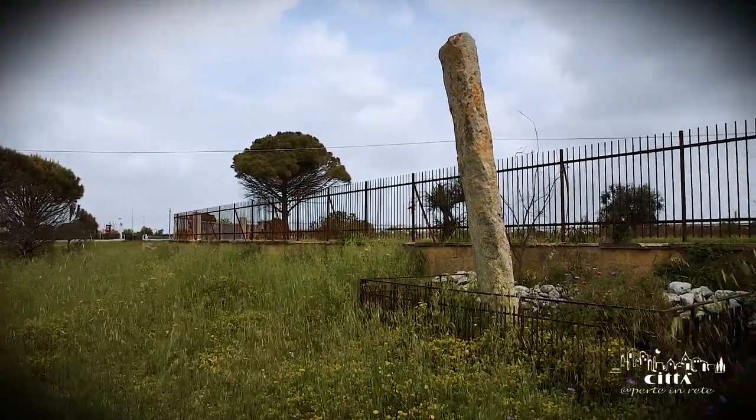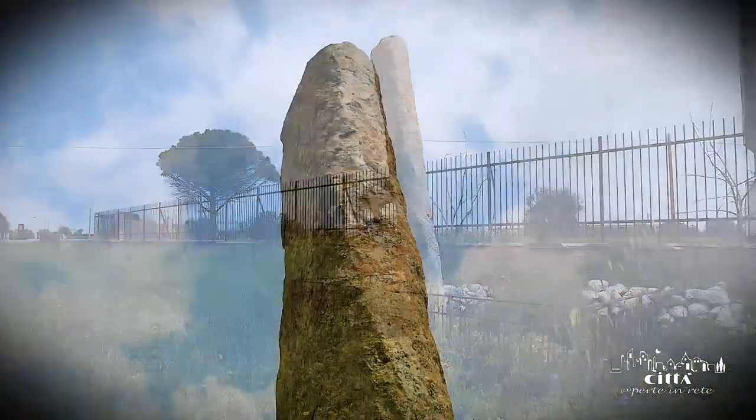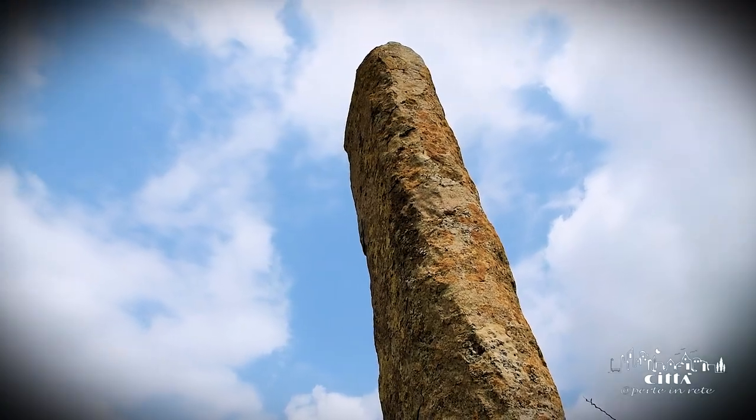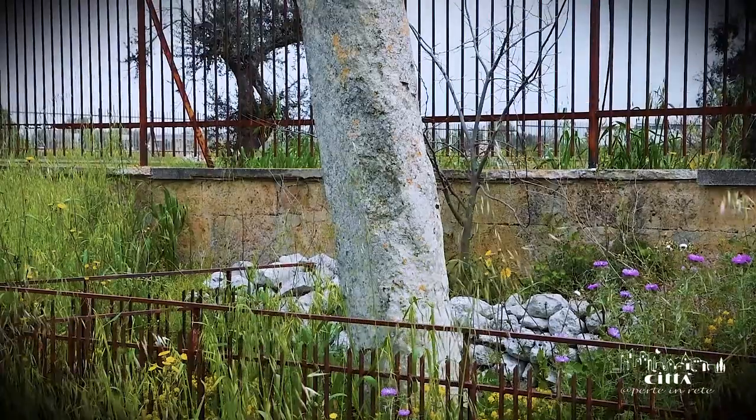Placed in the industrial area of Melpignano, the Menhir Cala Mauri is 3.70 m high and has a base of 50 cm in width. On its surface there are various cruciform engravings.